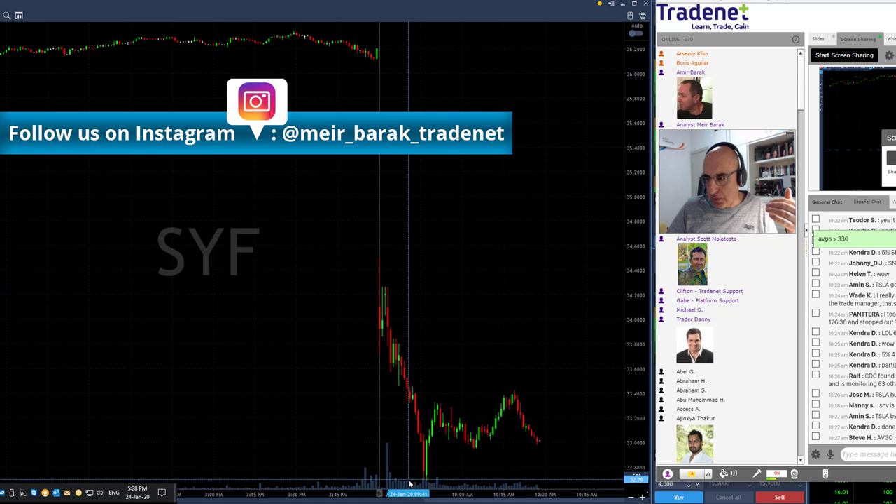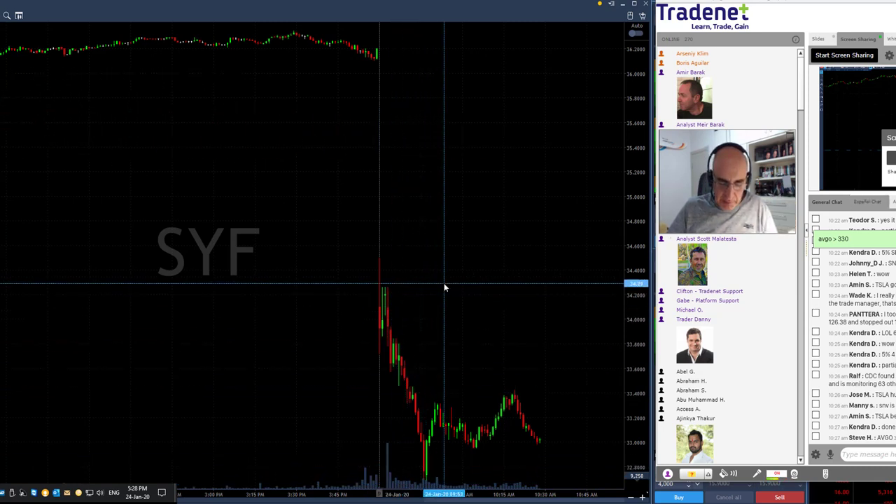It pulled back a bit and then made a huge move all the way down to around $32 — moving more than a point. A beautiful trade in SYF.